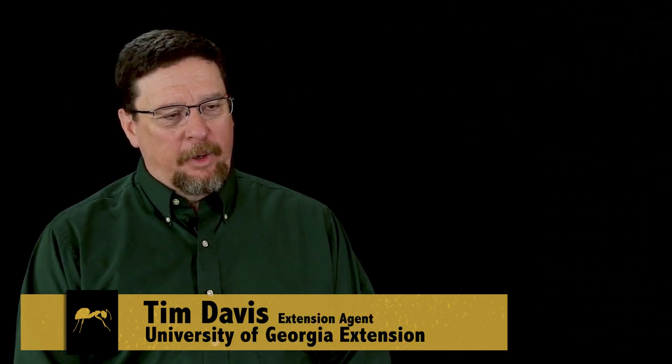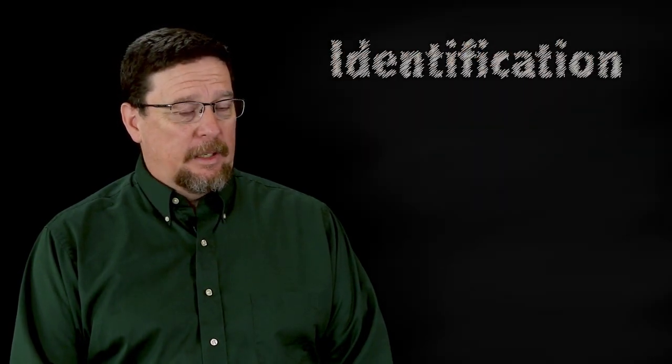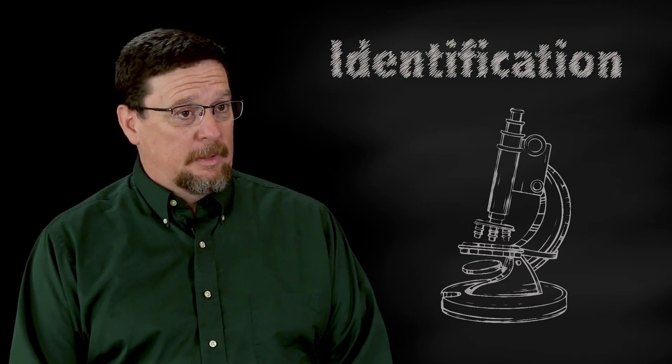I think the key with anything when you're talking about pest management is always that you start with identification. If you start with identification and you get that part right, that opens up the key to the biology and the knowledge and everything else that goes with that.